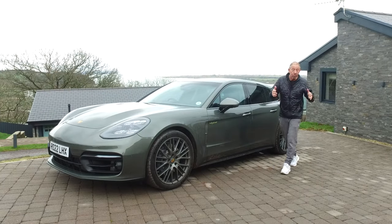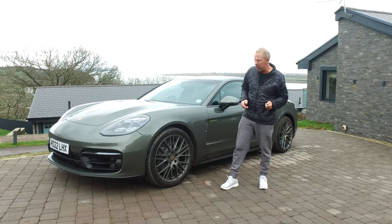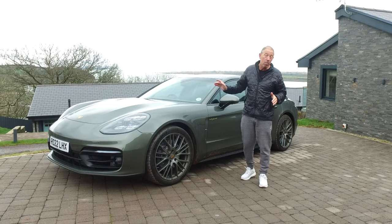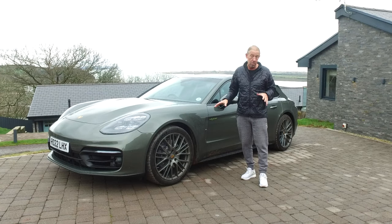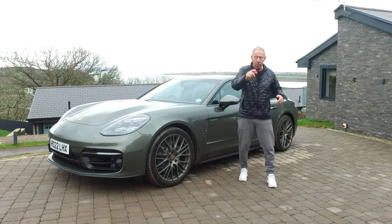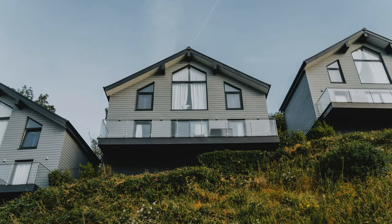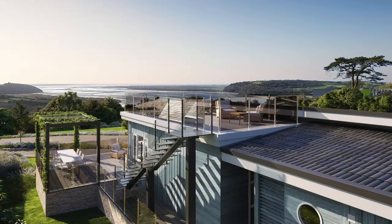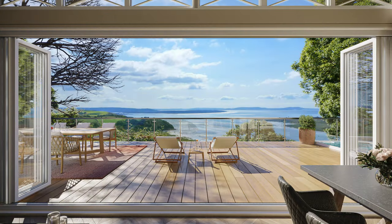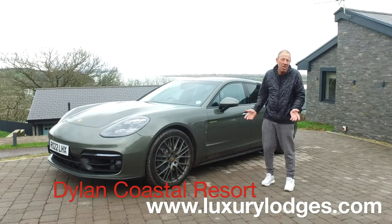So here we are in South Wales, just driven down here — four and a half hours in this Panamera 4 E-Hybrid. I've got to say, I got out of this car the way I got in it, perfectly comfortable. It's one of the best cars I have ever driven on British roads. So here we are at the Dylan Coastal Resort — check it out. You've got to have a look at some of these lodges they've got here; some of them have even got hot tubs. This is the view, and the car just all works for the weekend — it's so nice.